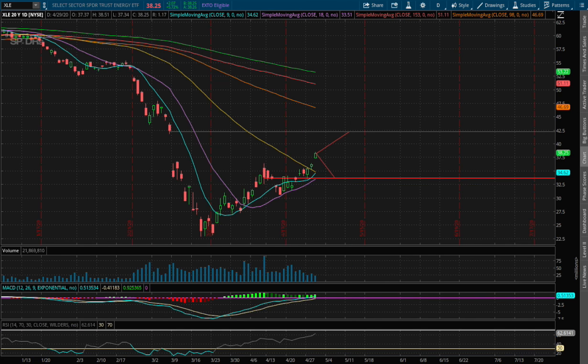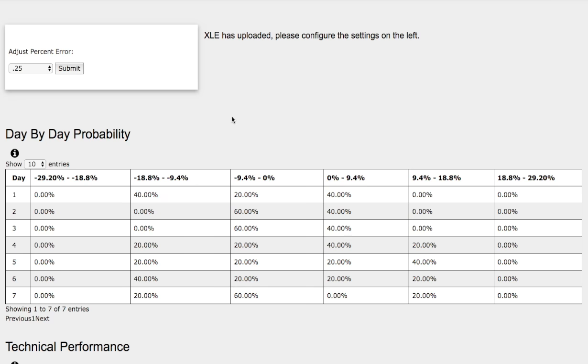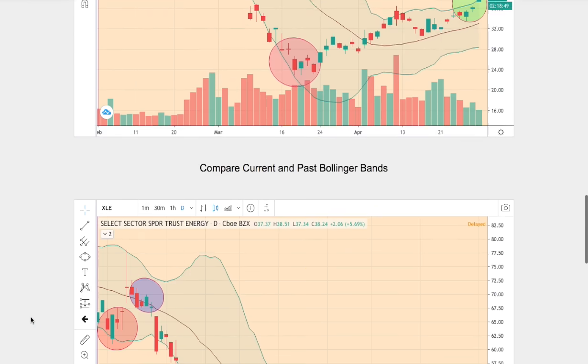Now let's examine the day-by-day forecast for XLE. This model is now available in the link below, so do check it out. As the days progress to the 7th day, we have a 20% chance on the extreme case of XLE continuing to climb higher between 9.4% to 18%. To the downside, we have a 60% chance for XLE to fall between 0 to negative 9%, and on the extreme case, a 20% chance for XLE to fall between negative 9% to negative 19%.